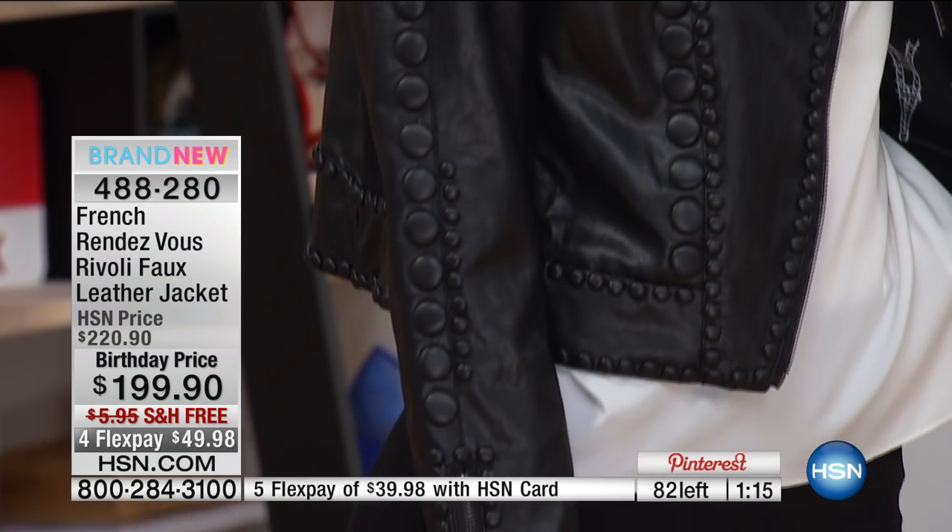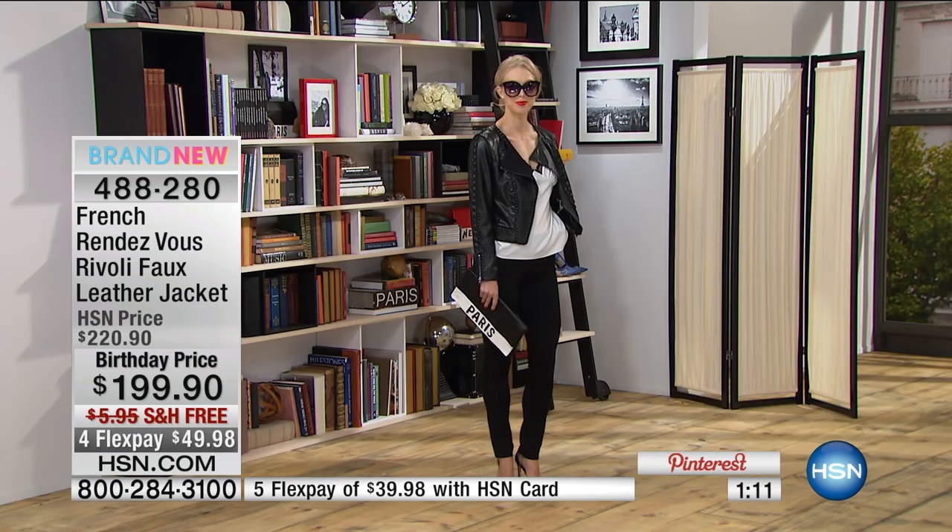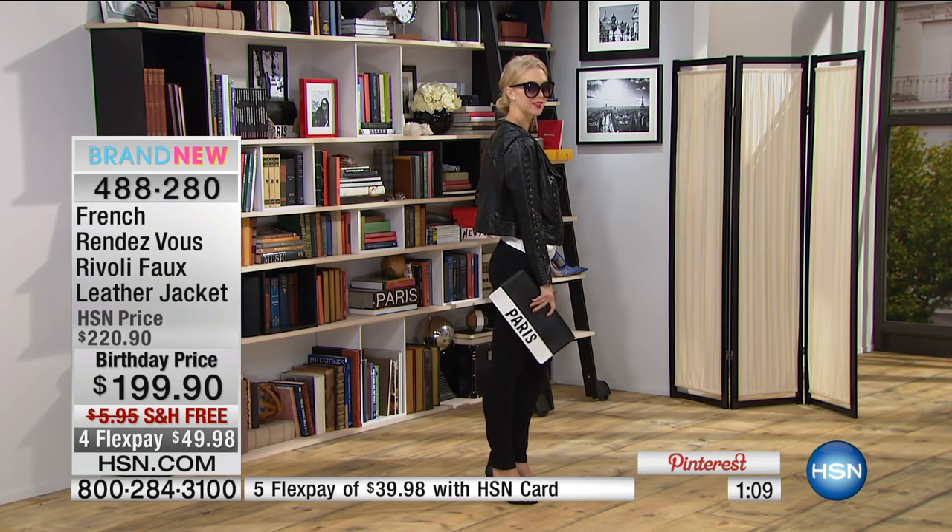There are 80 left. This will sell out. This is what I call a trophy jacket. This is this little prize. I should have called it 'trophy.'